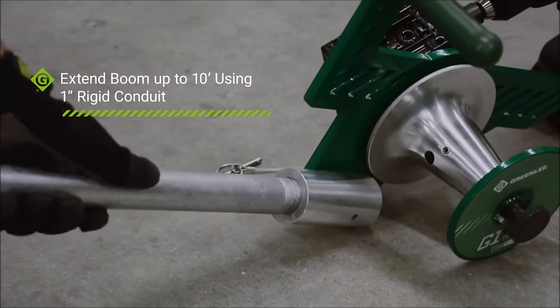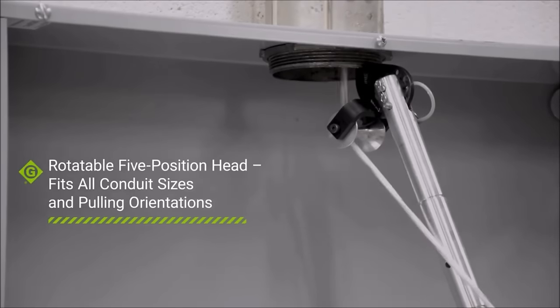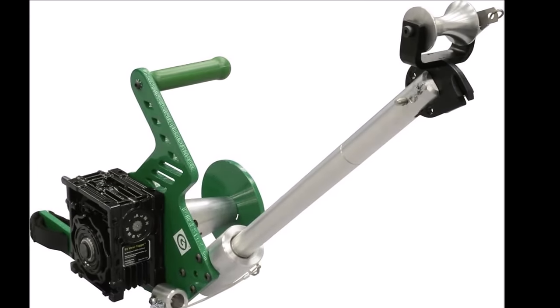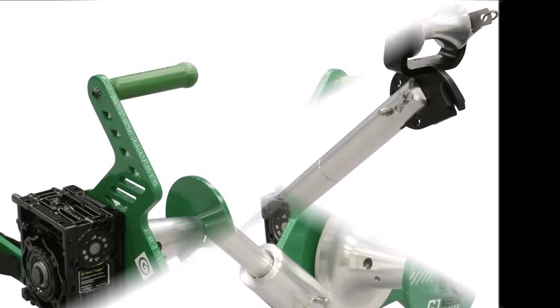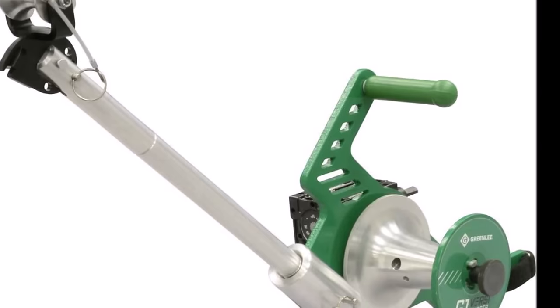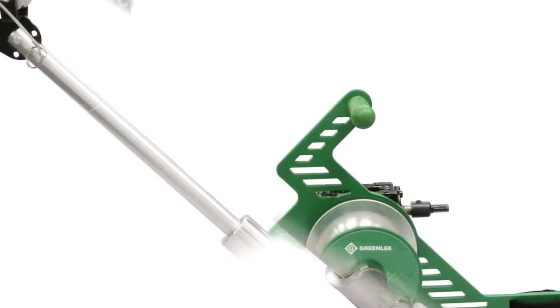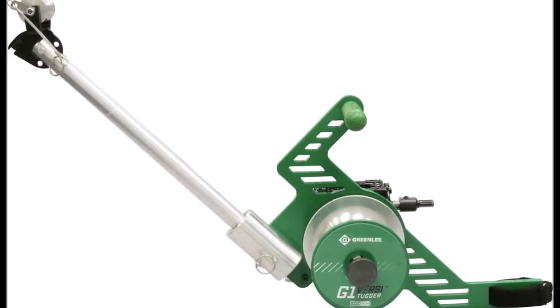This accommodating tool works with most 18-volt to 20-volt cordless drills and features a one-size-fits-all pulling head, quickly attaching to conduit sizes from half an inch to four inch. Priced competitively, the Greenlee G1 is a valuable investment for professionals seeking enhanced productivity in electrical cable pulling tasks. Upgrade your toolkit with the Greenlee G1 for efficient and speedy job execution.